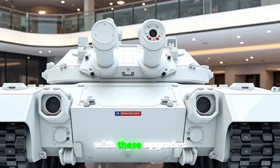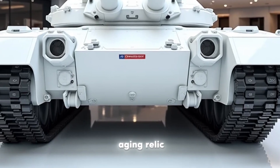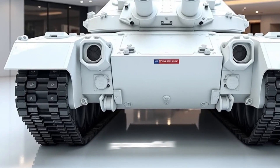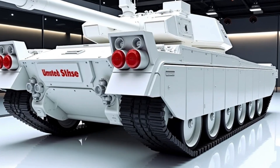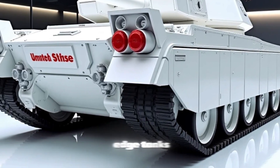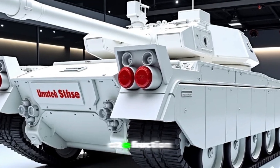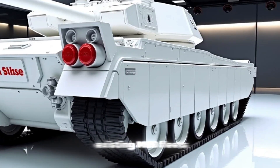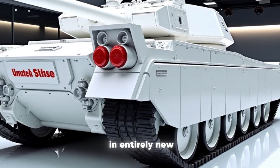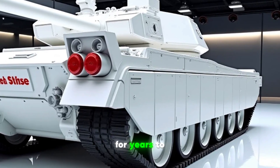With these upgrades, the 2025 M60 Patton is no longer just an aging relic — it has been transformed into a powerful and cost-effective option for nations seeking to modernize their armored divisions. While it may not replace cutting-edge tanks like the Abrams, it provides a formidable alternative at a fraction of the cost. Many countries with existing M60 fleets can now upgrade their tanks rather than investing in entirely new models, ensuring that this legendary machine remains relevant for years to come.